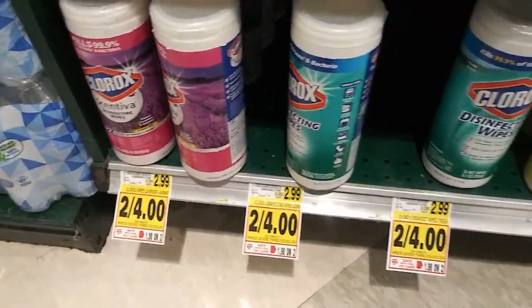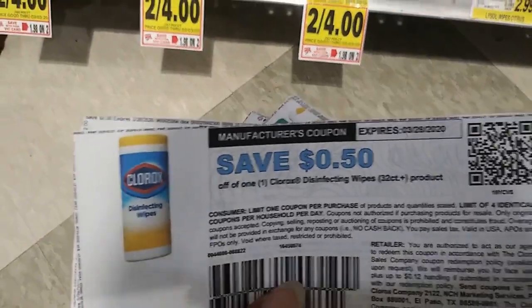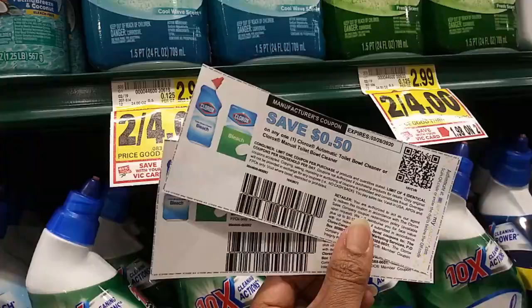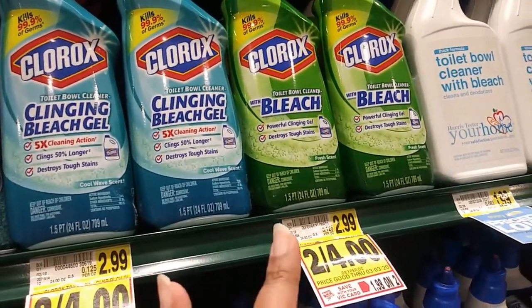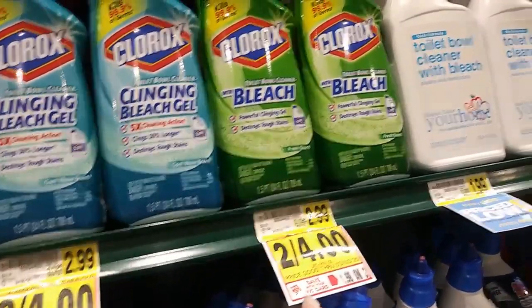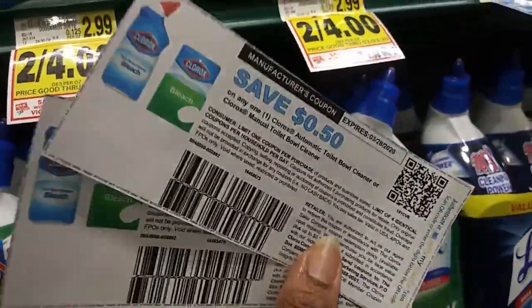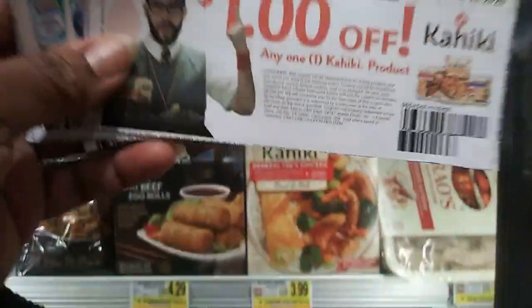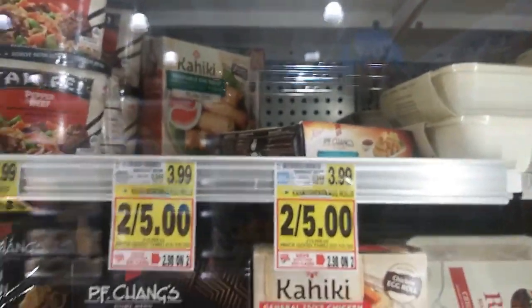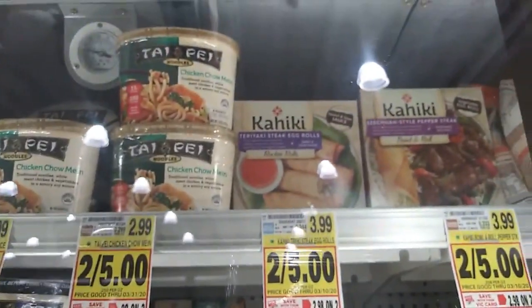The next deal is Clorox Disinfectant Wipes - two for four dollars. The lemon scent is already gone. The 50-cent coupon will double to make it a dollar. The Clorox clinging bleach gel will also double for a dollar, so two for four. Next are egg rolls - the chicken flavor is all gone, but they have teriyaki steak. I might get the vegetable ones.